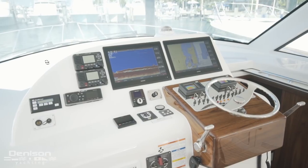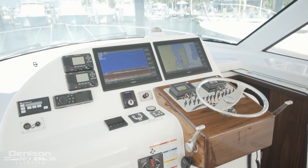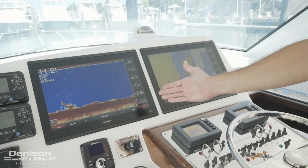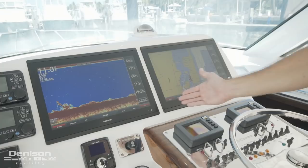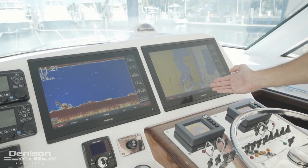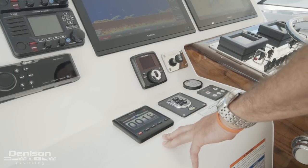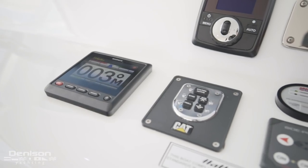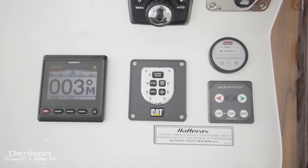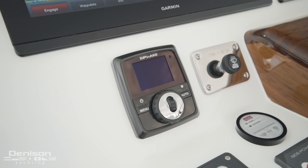The heart of the helm displays two 17-inch touchscreen Garmins. On the left you have your sounder which is chirp capable with high and low frequency. To the starboard you have your GPS with radar overlay options. Below your two Garmin screens to port you have your Garmin autopilot, your Caterpillar control system, your Side Power bow thruster control, your Sea Fire system, and your Zip Wake.